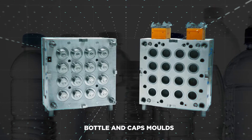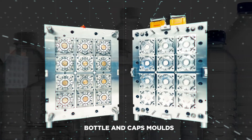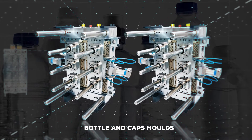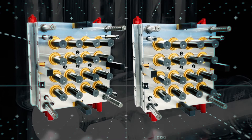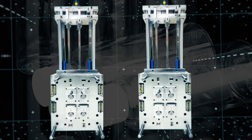On the global scene, we are uniquely placed to offer both bottle and caps moulds as a turnkey solution. We offer moulds for various closure systems like beverage closures, including flip-top caps with features like in-mould closing.